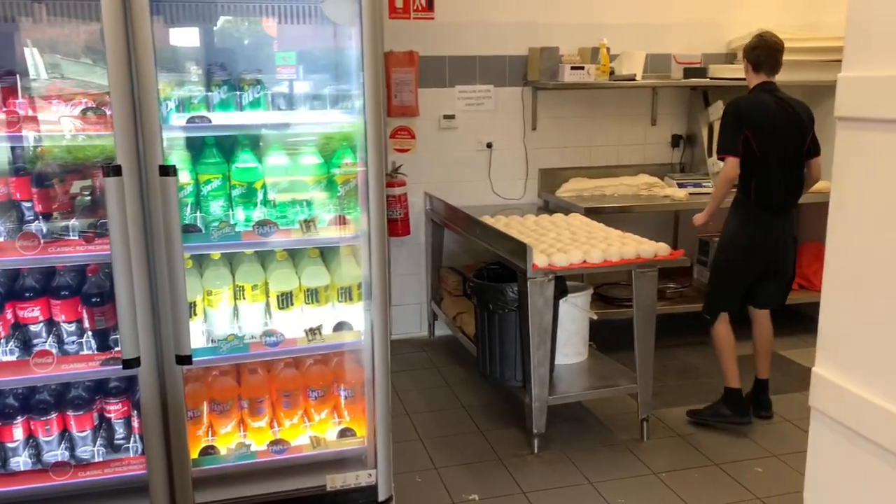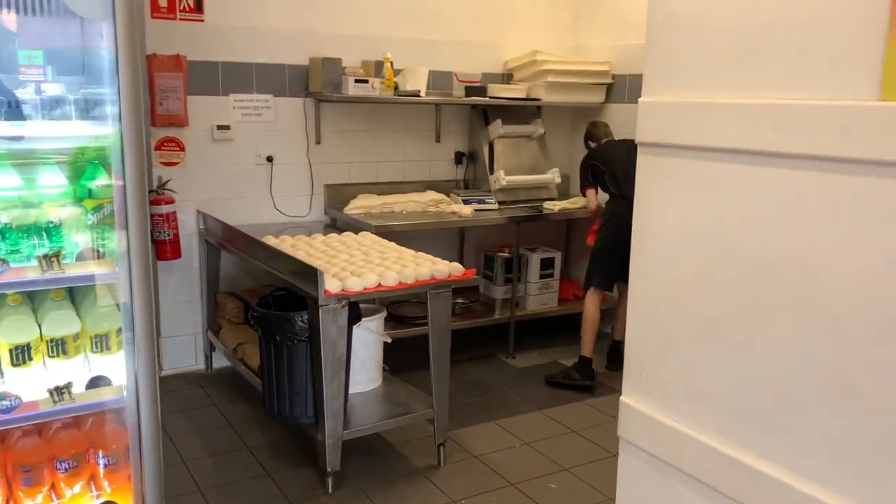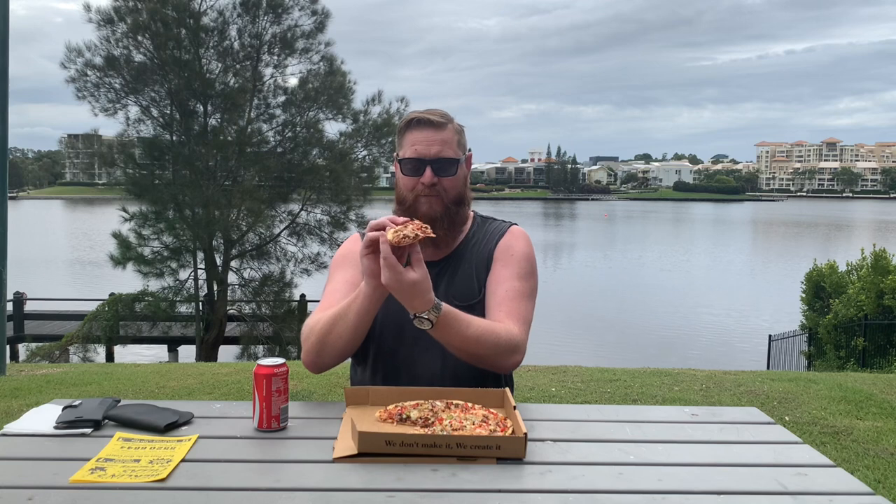That's got some real fresh toppings on there. The base — when I went in, he was preparing the bases fresh that morning, and you can tell. It's nice and crispy, it's light, it doesn't feel too heavy, and it doesn't overtake or take away from the toppings. Although there's plenty of toppings on there — that's a real good match.